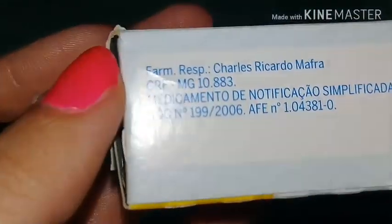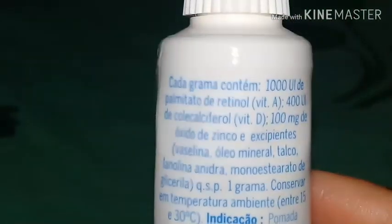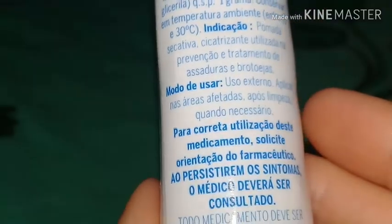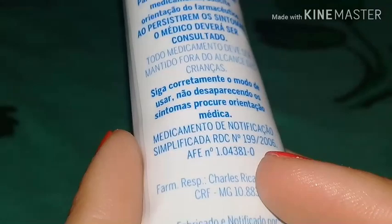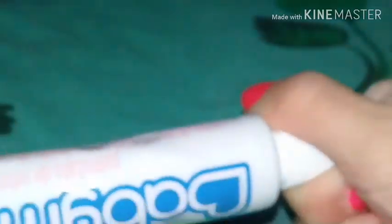Aqui está o SAC. Vem falando algumas coisinhas. Na parte de trás também vem a mesma coisa: cada grama contém os mesmos ingredientes, indicação e modo de uso. Para a correta utilização desse medicamento, seguir as mesmas orientações. A embalagem é de tampinha de rosquear.